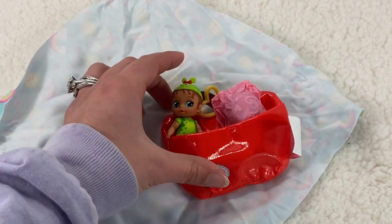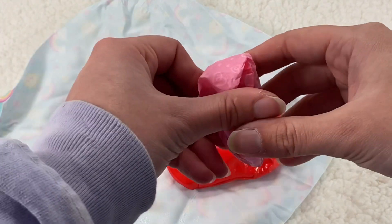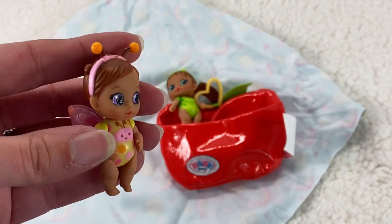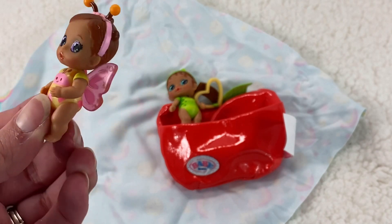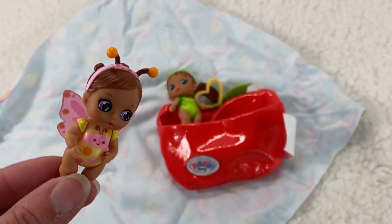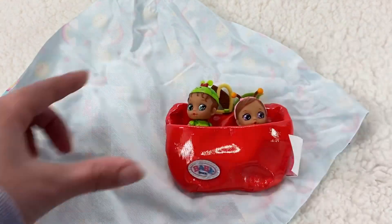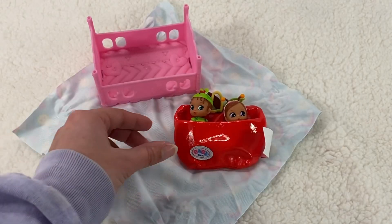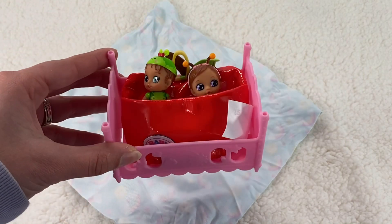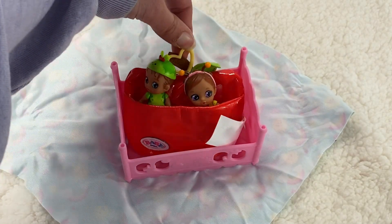Are you guys ready to come on out? I'm so excited to see them — oh, we have something here at the bottom. It comes with this little guide on who you can get. So we have ice cream twins, candy triplets, Sunday twins, apple twins, banana triplets, berry twins, rose twins, green pea triplets, and tulip twins. How fun — they're all so cute!